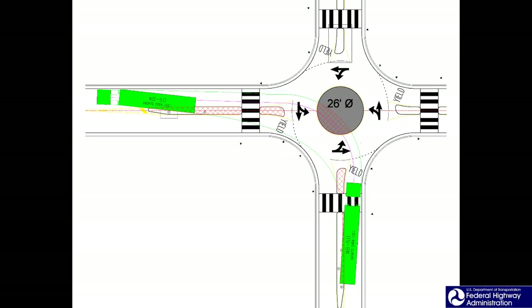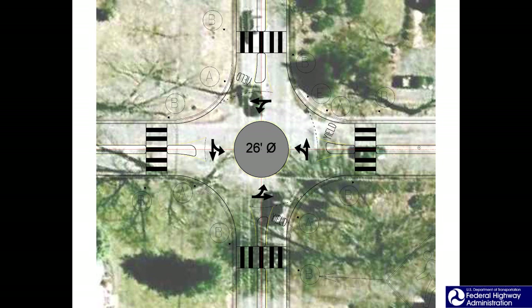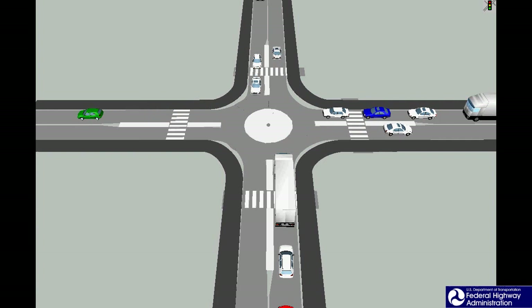In Europe, mini roundabouts have been successfully implemented at the junction of two relatively narrow roadways. Similarly, it is hoped that one location where mini roundabouts can be successfully implemented in the United States is at the junction of two 24-foot wide two-lane roadways. This is a simulated view of traffic entering a mini roundabout at the junction of two 24-foot wide roadways. The design is adequate for drivers of passenger vehicles to safely negotiate within the paved travelway.